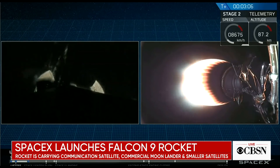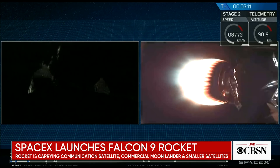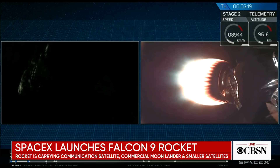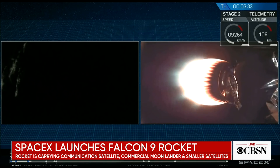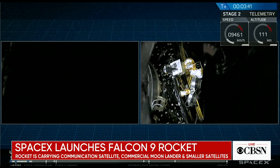We're now at T plus three minutes and five seconds into flight. Coming up next will be fairing deployment. Now that second stage is in the vacuum of space, we don't need the fairing anymore, so in order to improve our vehicle efficiency, we shed the extra weight. Let's check in on the status of the Falcon 9 booster. Fairing separation confirmed — and there you can see on your screen the deployment of the fairing.